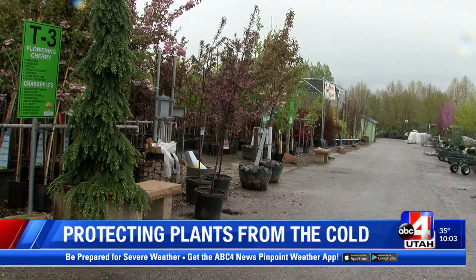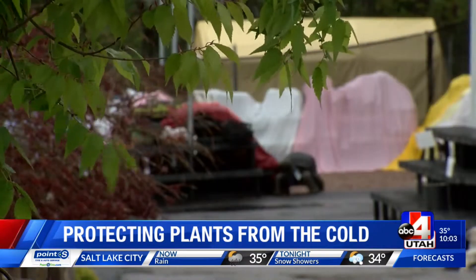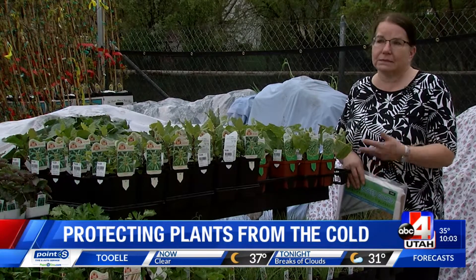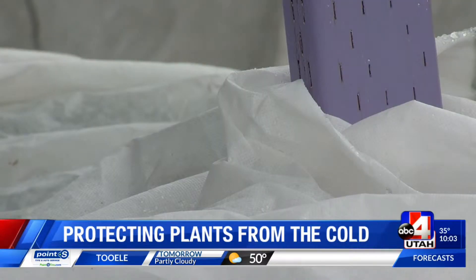Everything we see at neighborhood nurseries, such as this one, are examples of what's growing in backyards all over Utah. And most of these plants are at risk, even when it's two degrees from a freeze. For the true tropicals, even below 40 can be hard on some of the plants like basil, for instance. So if it's going to fall below 40 degrees, then we advise people to cover.